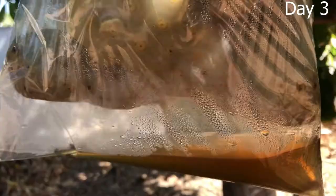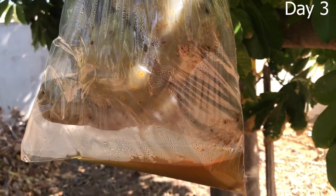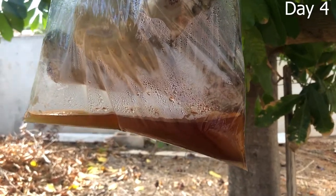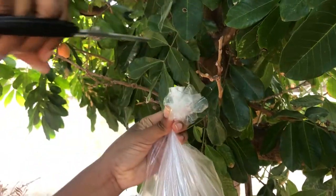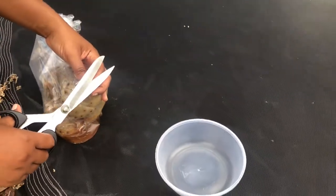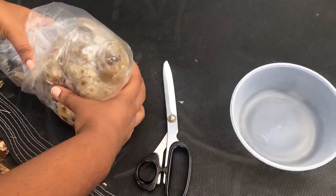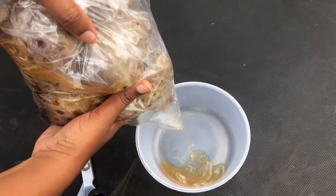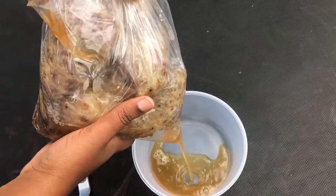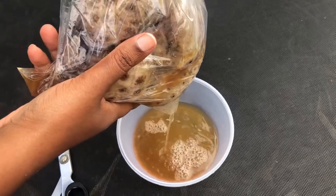On day seven, remove the bag from where it's hanging and then drain the juice from the bag. The juice is somewhat like wine, so it doesn't have to be stored in the refrigerator — it is already fermented and will not go bad. You can keep this up to a year after fermenting, or even longer.